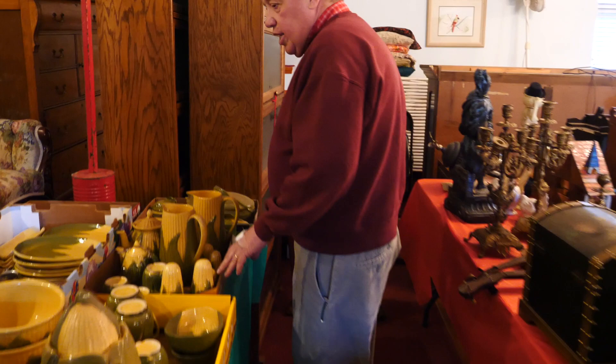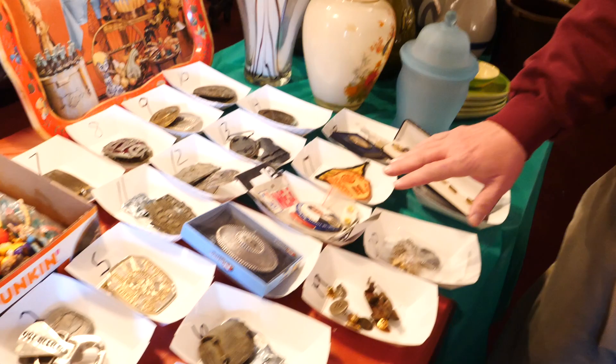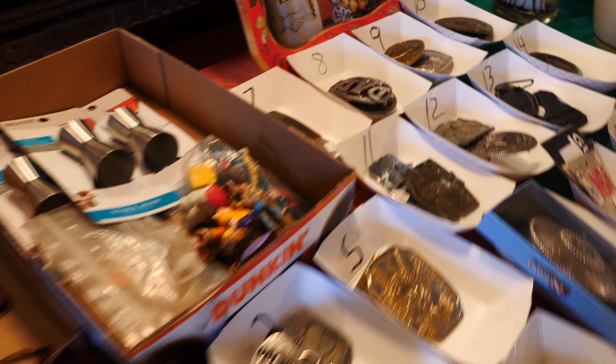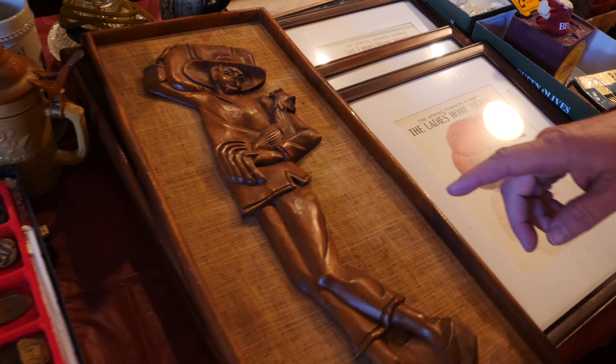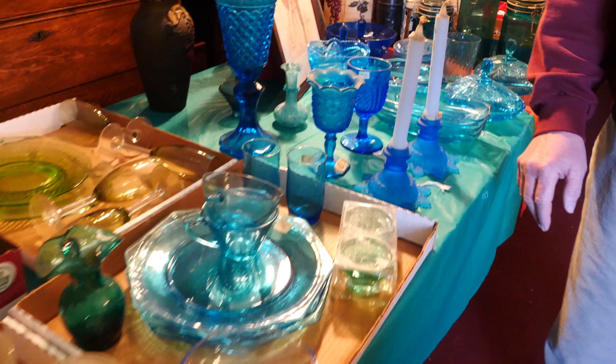Looking at a large collection of Shawnee. Some of these pieces are harder to get. I have some crockery. Belt buckles. Then, pictures. I've got this nice collection of blue glass right here, I thought was pretty cool.